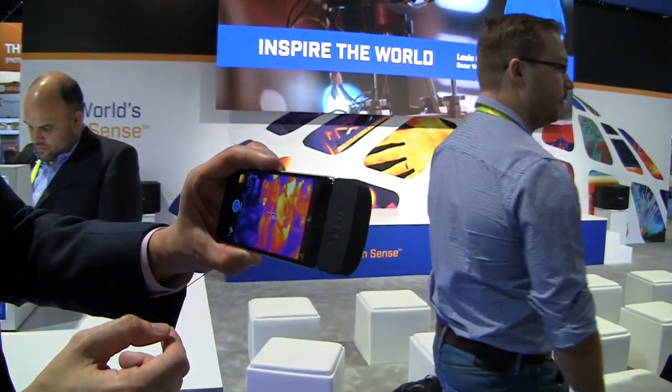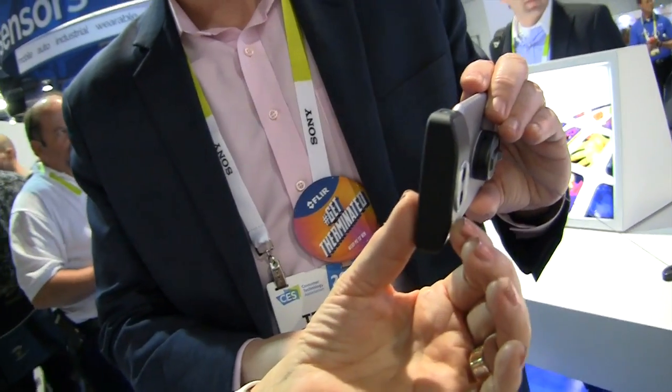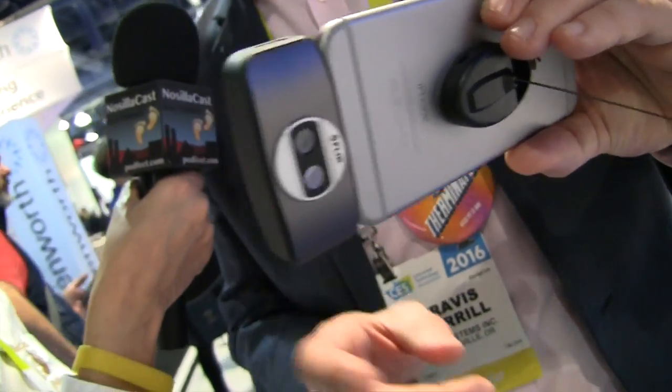Can you take a baby's temperature with it? You could. That's how they do it — they touch your forehead, right? I actually have a baby and we've used it for that purpose. We haven't wanted to wake her in the middle of the night but wanted to check her temperature. So this is just a little module — about the width of an iPhone, maybe three quarters of an inch thick — that sticks into the lightning port. How much is the FLIR ONE? The FLIR ONE is $249.